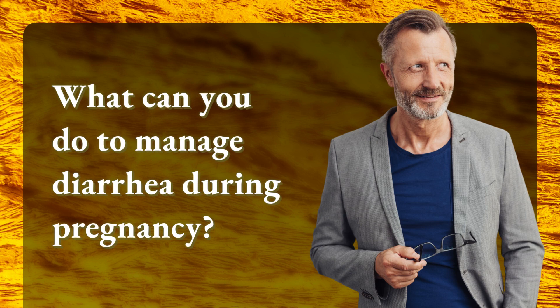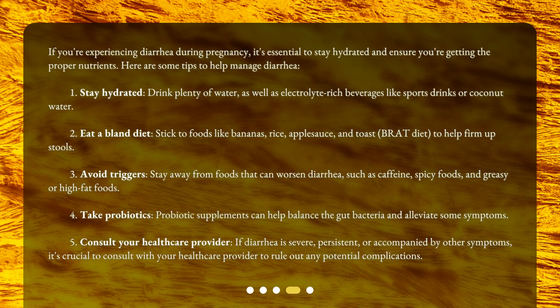What can you do to manage diarrhea during pregnancy? If you're experiencing diarrhea during pregnancy, it's essential to stay hydrated and ensure you're getting the proper nutrients. Here are some tips to help manage diarrhea. First, stay hydrated — drink plenty of water, as well as electrolyte-rich beverages like sports drinks or coconut water.